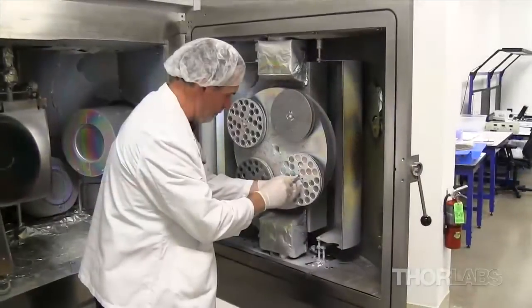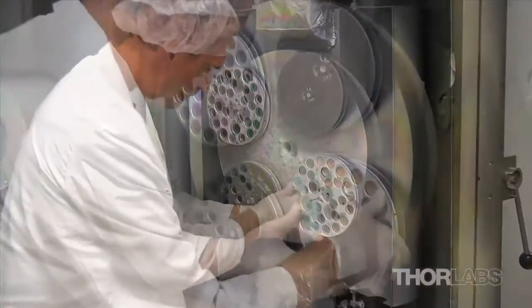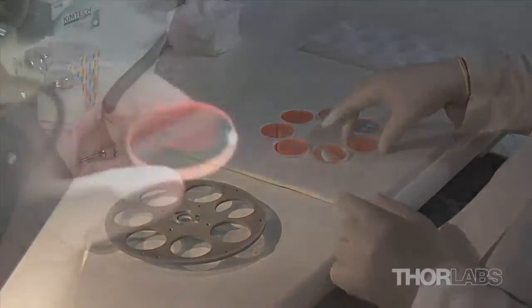Coating deposition may take anywhere from two to 36 hours to complete. Afterwards, the chamber is returned to room pressure and the coated optics are removed. The optics are again carefully inspected, cleaned, and packaged so that they may be sent to our quality control and assembly clean room.